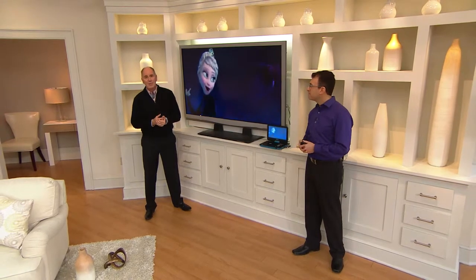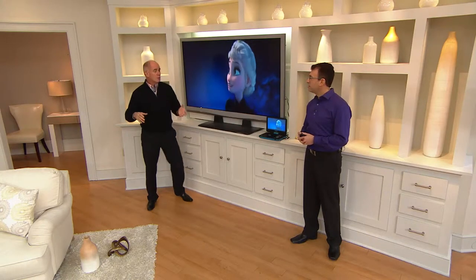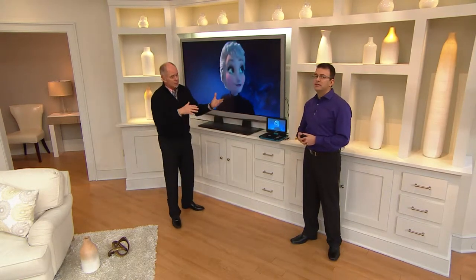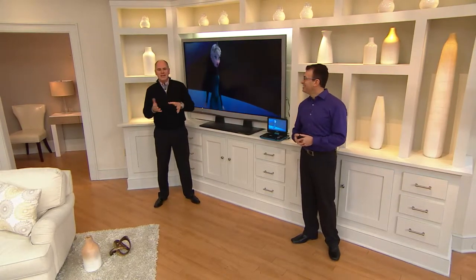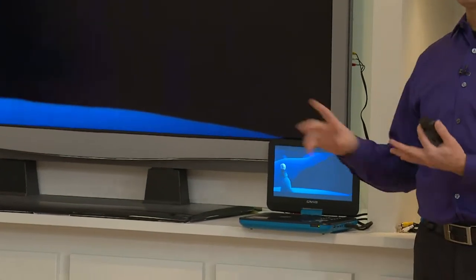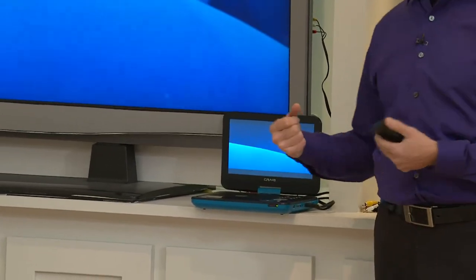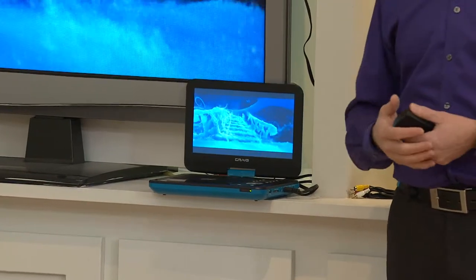It's anti-skip and anti-shock. So if you're in the backseat of the car watching a movie or you're on an airplane with turbulence, when you hit a pothole or something like that it doesn't skip. In the old days they would — you don't have to worry about that anymore. So a four-hour battery life, everything you need to hook it up, everything comes with it — two sets of earbuds. It really is self-contained entertainment.